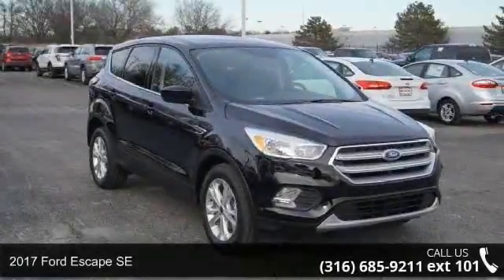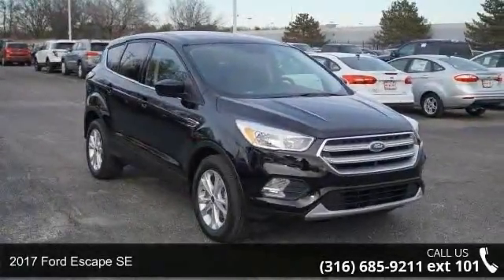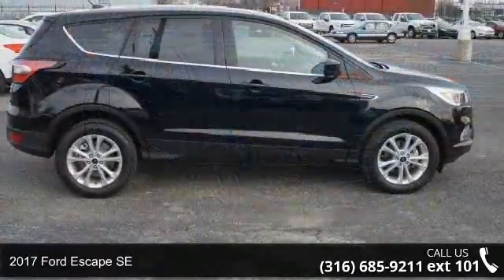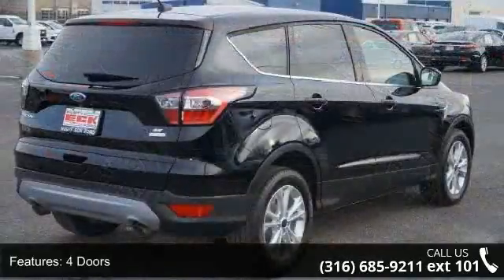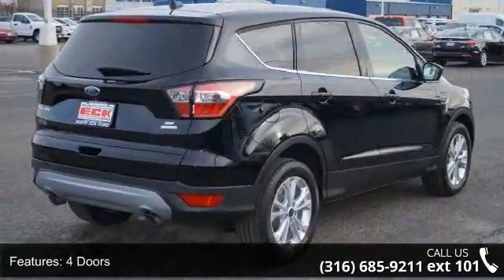Check out this 2017 Ford Escape SE. If you are looking for a first-rate auto, this one could be yours today. Some of the top features included with this vehicle are four doors and four-wheel ABS brakes.